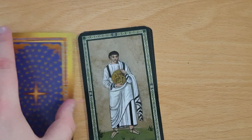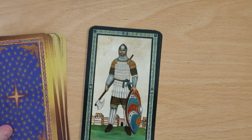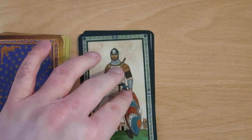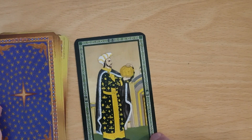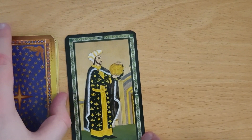The Page of Coins — holding on, treasuring his coin. The Knight of Coins. The Countess of Coins sitting in the garden. And then the Count of Coins — he's very much focused on his coin. That is what matters.